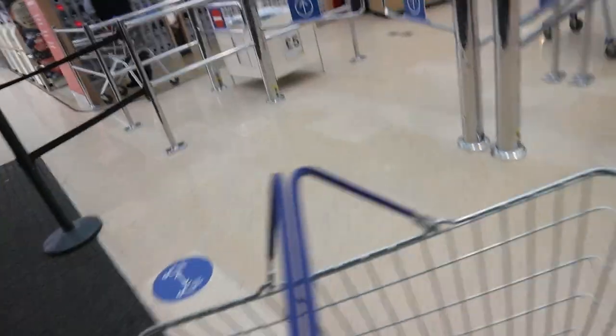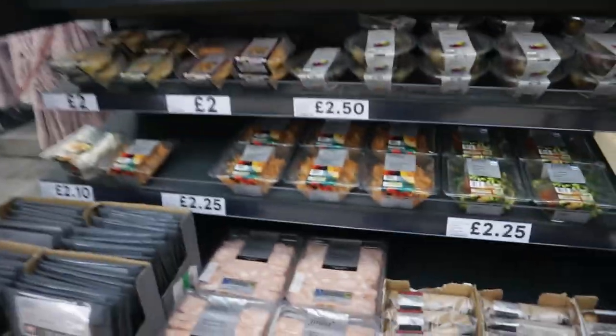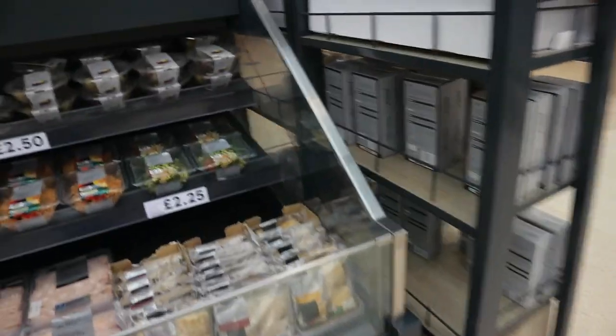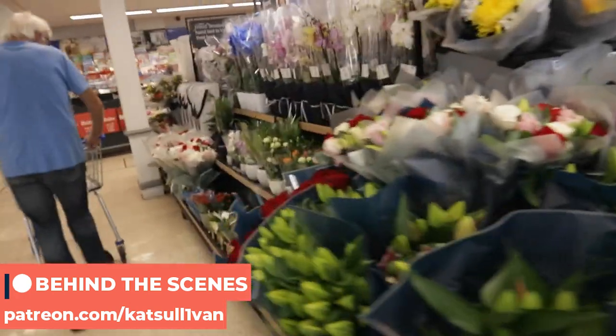I'm just going to get a basket since I'm only grabbing a few things. The shop has actually changed quite a lot since I was last in England. We've got some ready-made food - I love Italian meats like cold cuts, which we don't really have much of in Russia. Lots of olives and ready-made stuff. Right here there are some flowers with lots of choices.